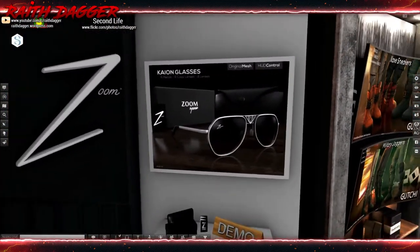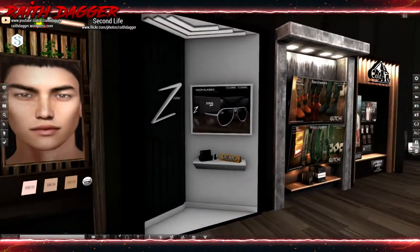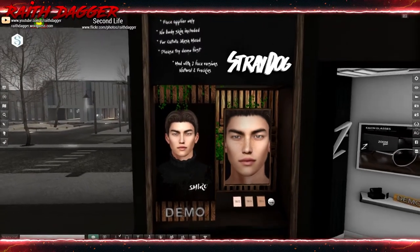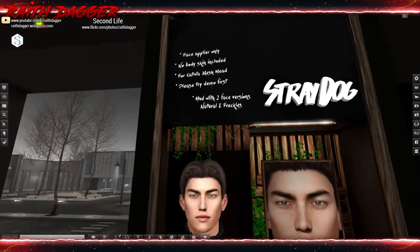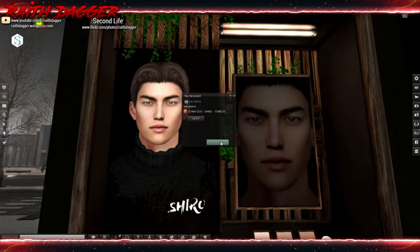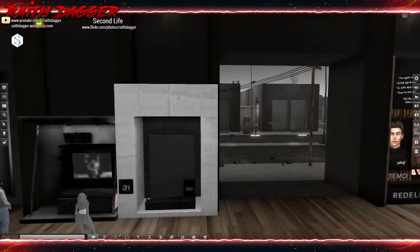Zoom has some eyeglasses for 299 Linden. Straw Dog — Skin Applier for Catwa, three different tones: three, four, and five. HUD with two face versions: natural and freckles. A single pack will set you back 350 Linden for the Catwa applier, and you'll need the body applier as well with the same matching number.